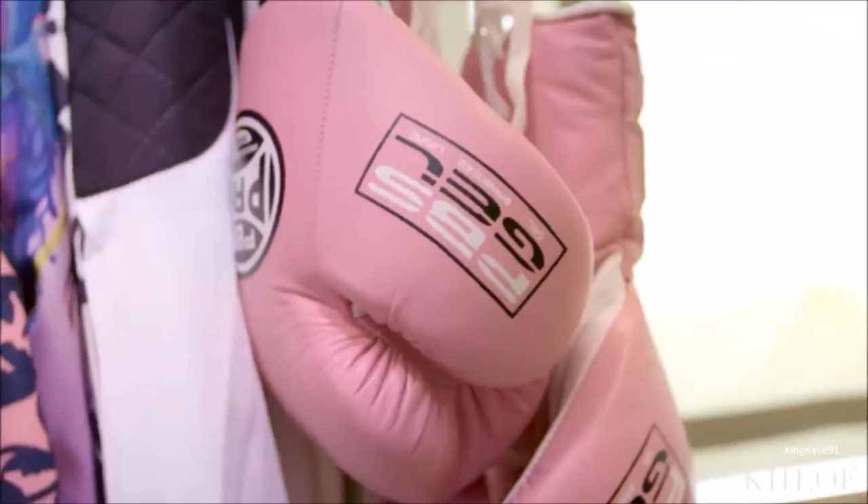This is my fitness closet. Most people probably don't have a fitness closet, but I don't have a husband, so I have an extra closet.